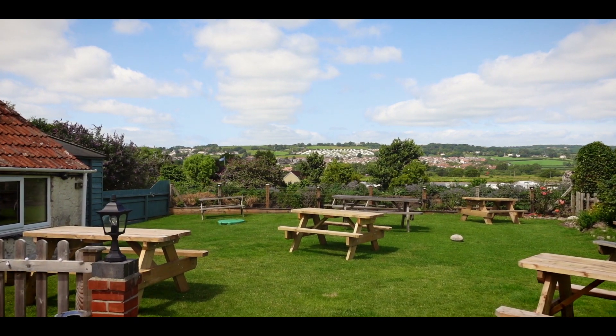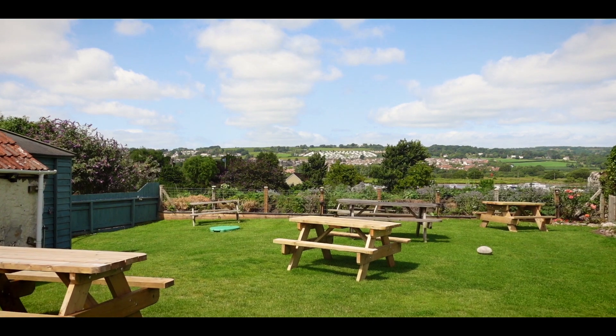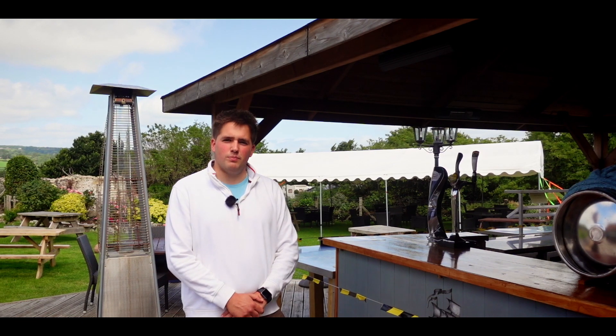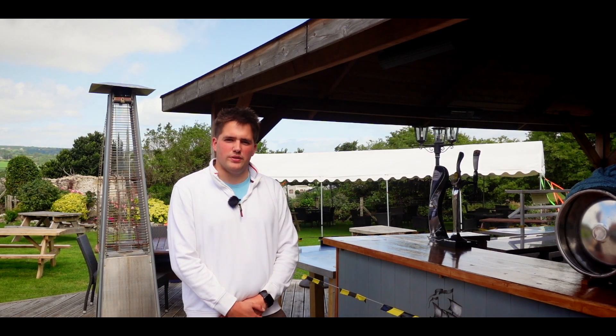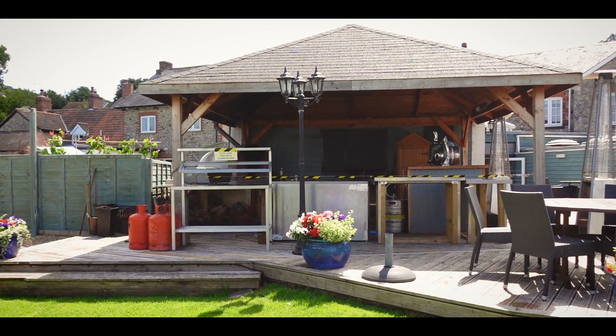As you can see we've got plenty of garden space out here with plenty of tables and chairs. We also have the use of the outside bar, which will be functioning on the more busy days and when the weather is good. We do ask that when you're using the outside area you still maintain social distancing.